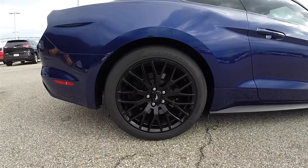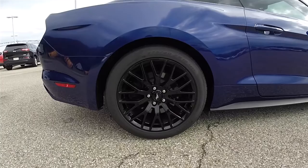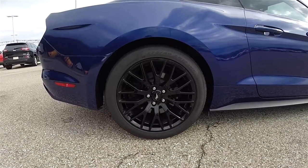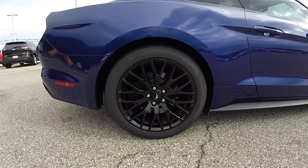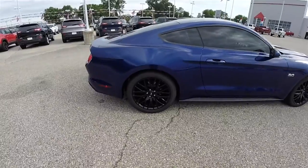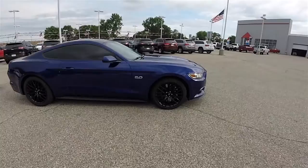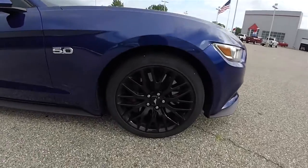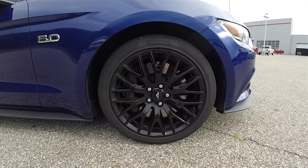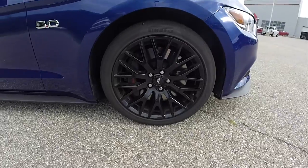19 inch gloss black painted aluminum wheels on front and rear, with staggered tire sizes. The rears measure 275/40 ZR19 while the fronts measure 255 ZR19. The front tires are Pirelli P Zero Nero, and the front brakes feature Brembo calipers.